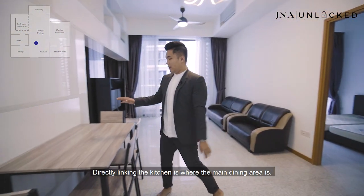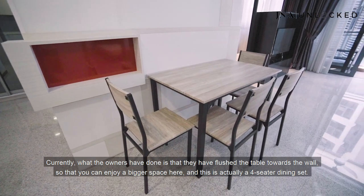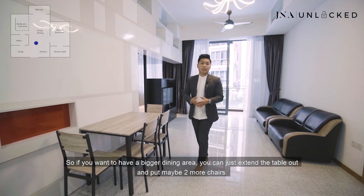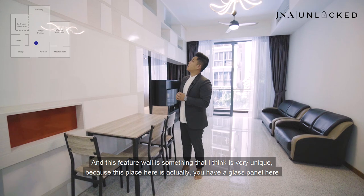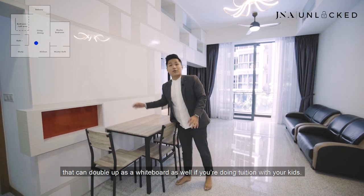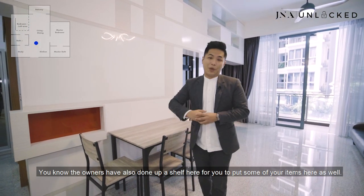Directly linking the kitchen is the main dining area. What the owners have done is flush the table towards the wall so you can enjoy a bigger space. This is a four-seater dining set — if you want a bigger dining area, you can extend the table out and add two more chairs, so a family of six is no problem. There's also a very unique feature wall here with a glass panel that can double up as a whiteboard if you're doing tuition with your kids, and plenty of shelves above.